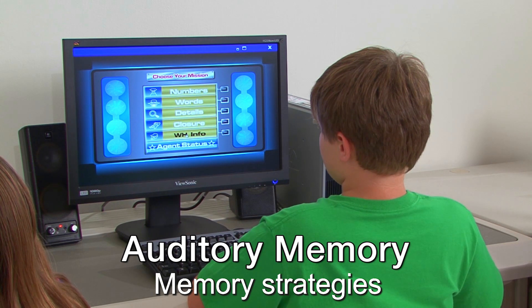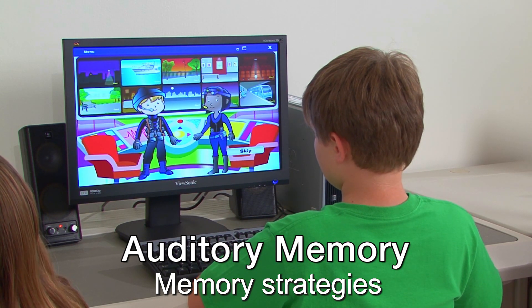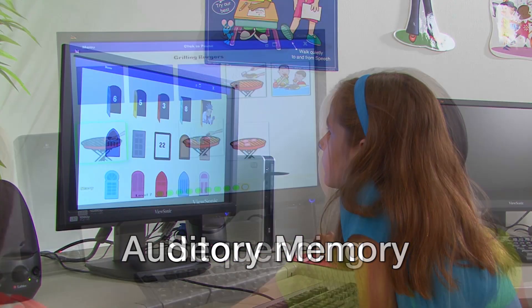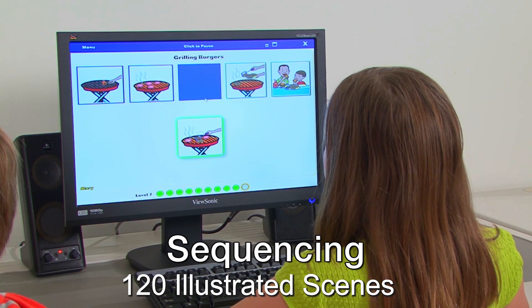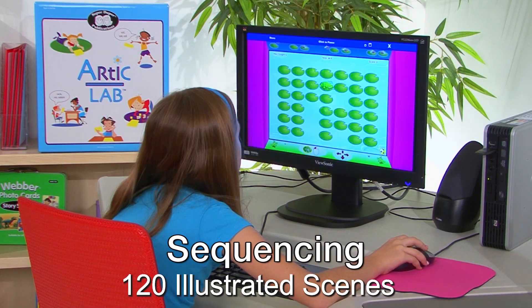Auditory Memory helps students practice memory strategies as they go on secret missions with recall agents Kim and Joey. They're going to save Memory Town from the diabolical Doctor Forgets It. Sequencing targets language and literacy skills. Students put 120 illustrated scenes in the correct order while they earn tokens to spend in the fun arcade.